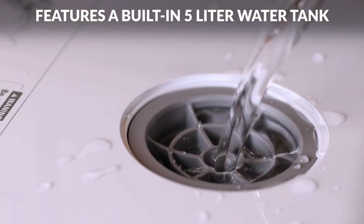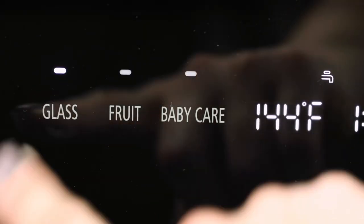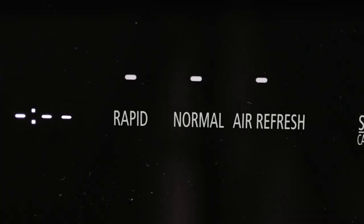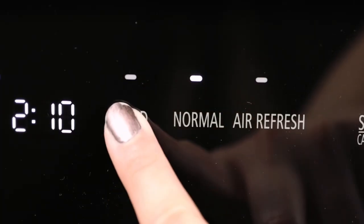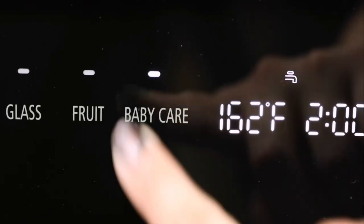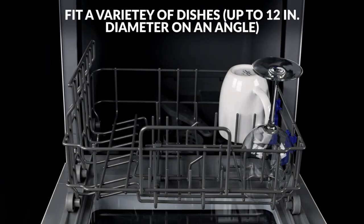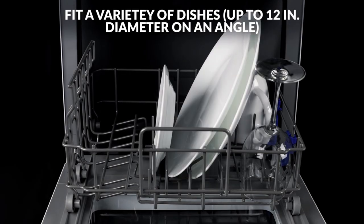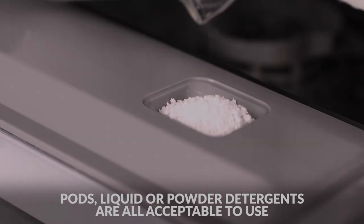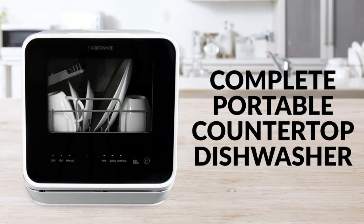Simply pour 5 liters of water into the reservoir, power on the device, then kick back and relax while the dishwasher does all the work for you. This model features an easy-to-use LED control panel, a see-through viewing window, a steam cleaner for sanitizing baby bottles, and a pull-out dish rack for dishes up to 12 inches in diameter. It works with pods, liquids, or powder detergents and comes in black or white color options.